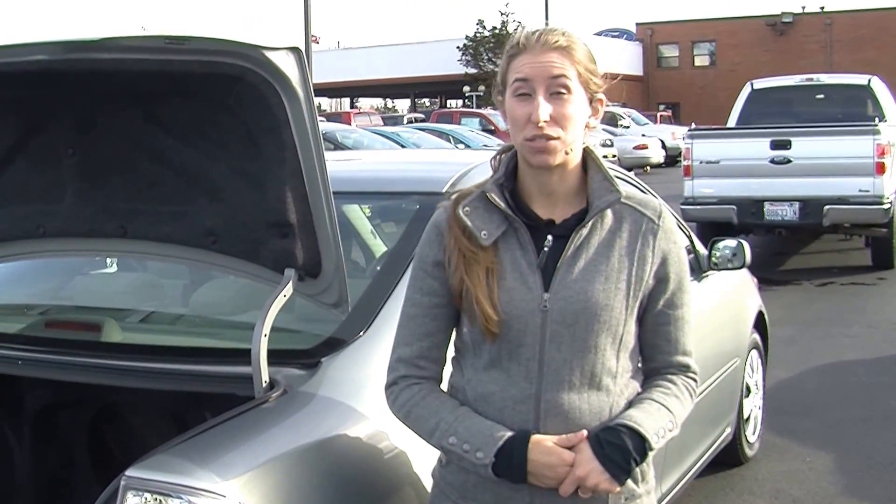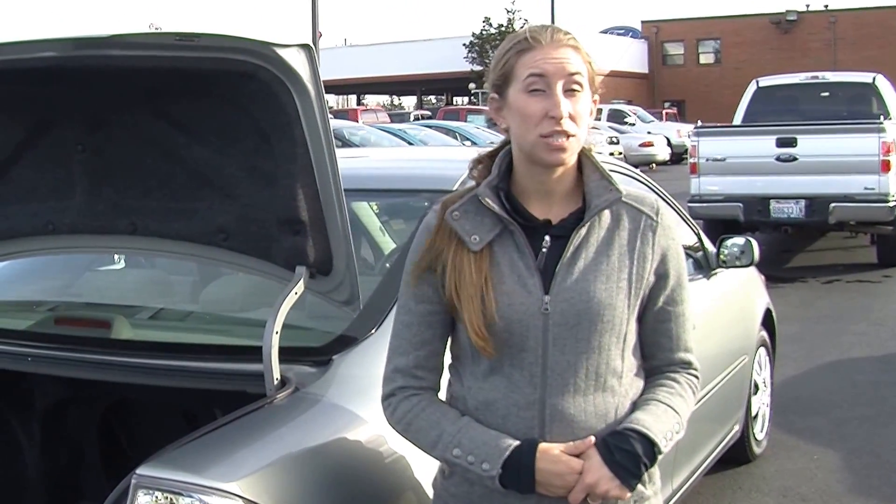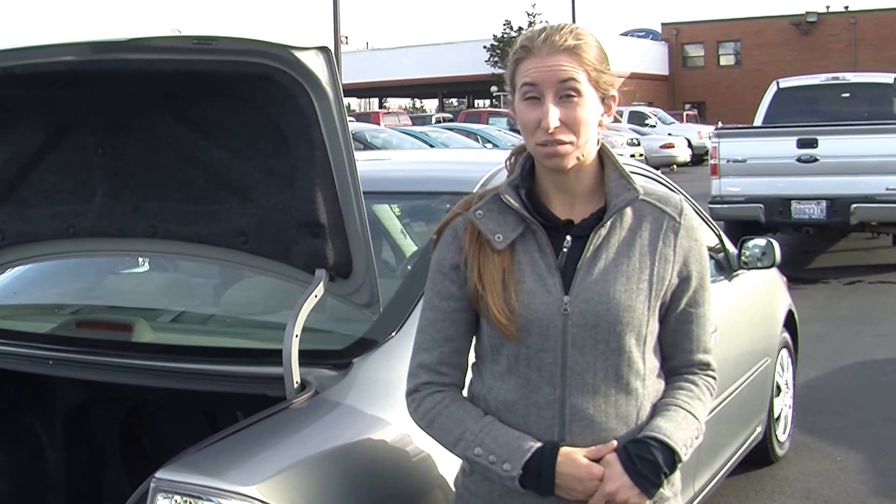All of our inventory here at Titusville goes through a thorough safety inspection and is beautifully detailed, so you can purchase with confidence. Give us a call today to set up a test drive with one of our professional sales representatives at 253-475-4155. Thank you for clicking on our virtual tour.